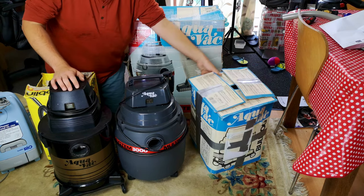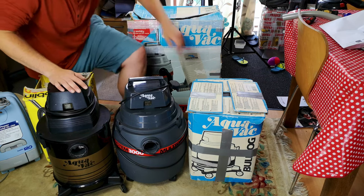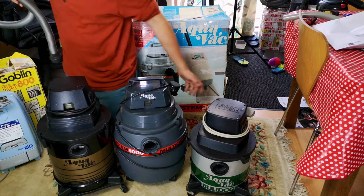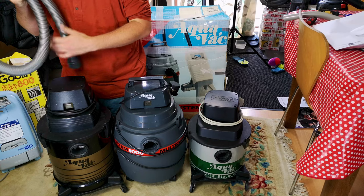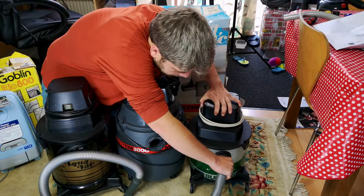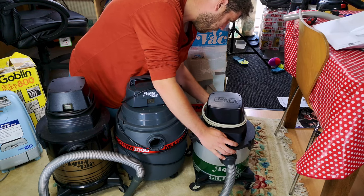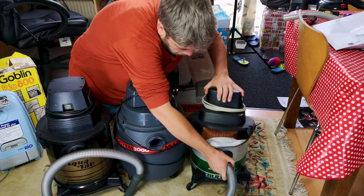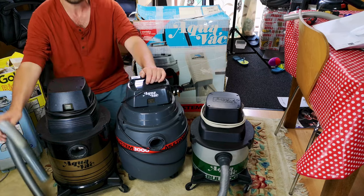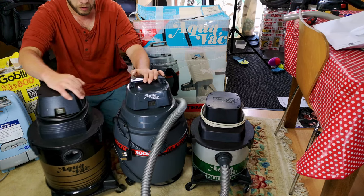These three — the Goblin Aquavac Bulldog, the Goblin Aquavac Multi-System 3000, and the Goblin Aquavac 620 — are basically three very similar vacuum cleaners. They're all wet and dry. Bar this one (which broke), they all have the same motor, they all take the same hose. They are essentially the same: they fulfill the same purpose. This is all that Goblin and Aquavac ever did — they just cycled around the same designs doing the same thing.